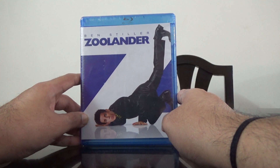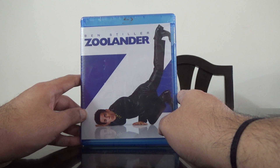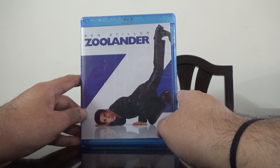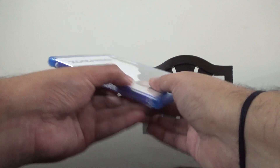Hi guys, this is Rajiv Nenungadi here, and today I'm going to unbox the Blu-ray of Zoolander. I have Zoolander 2 on Blu-ray but I did not have this first part, so I got this. This is a US import.